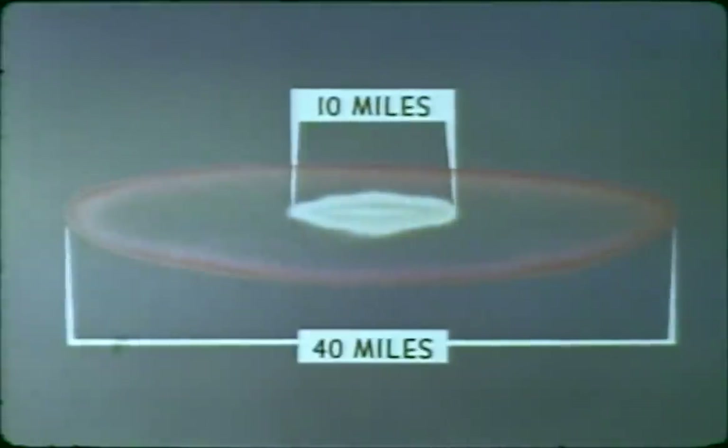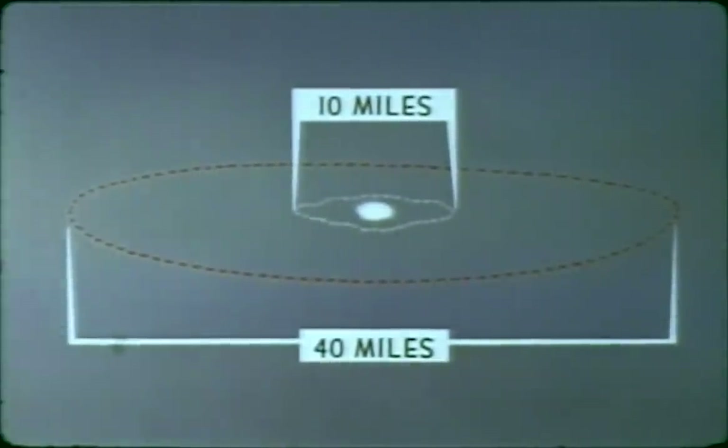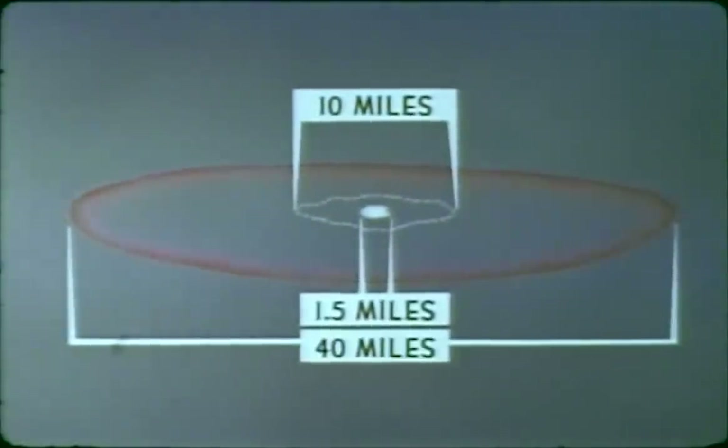The Teak fireball expanded very rapidly for the first 100 microseconds, reaching a diameter of 10 miles in 10 milliseconds. The Teak infrared fireball was almost 40 miles in diameter at H plus one second, after which it disappeared quickly. The Orange fireball expanded more slowly, reaching a diameter of approximately 1.5 miles in 10 milliseconds. The Orange infrared fireball, although of the same diameter, lasted somewhat longer than Teak.